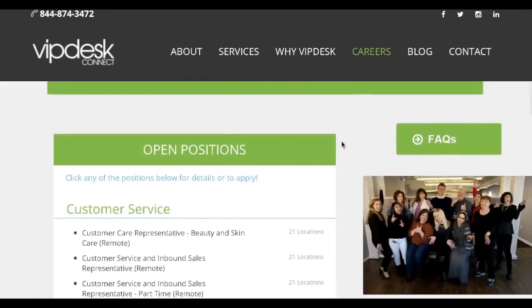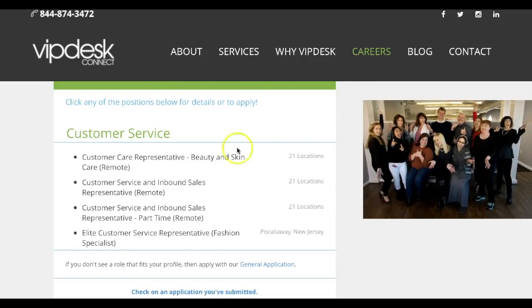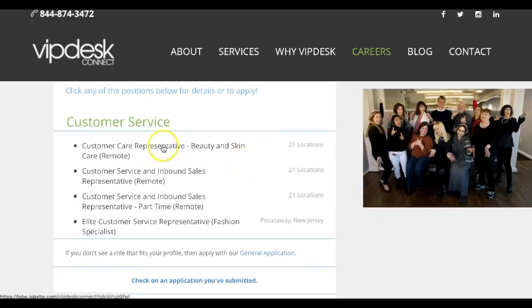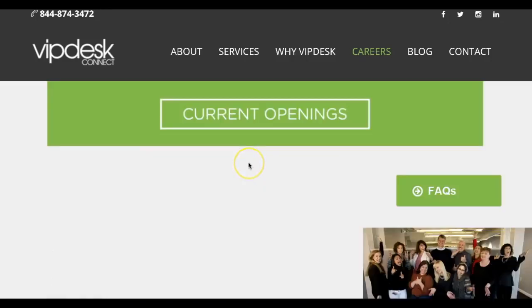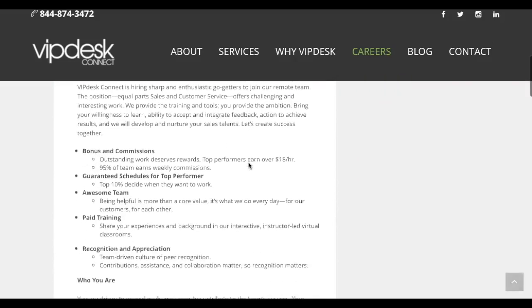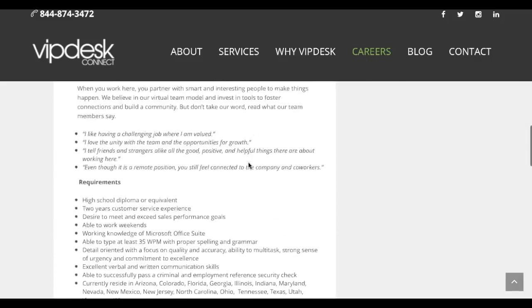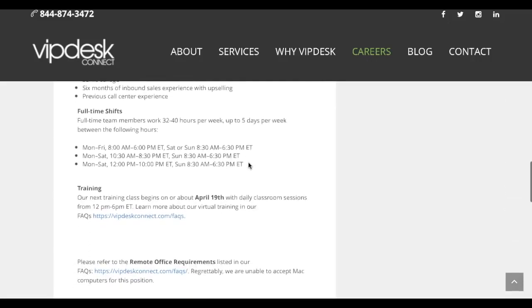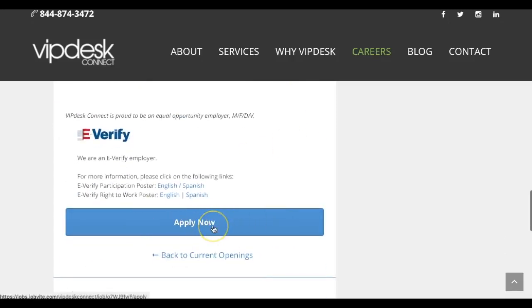This page does change on a regular basis, so I do recommend checking back for new positions. As you can see, they are hiring for the beauty and skin care position and also the inbound sales, full-time and part-time. We're going to go ahead and select one of those positions. You will simply read through the job overview, which covers the commission bonuses, paid training, company requirements, and they also share the schedule and the training days. Then you can select the apply now button at the bottom to get started.